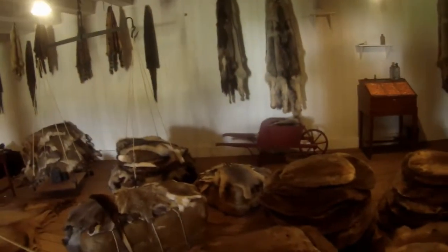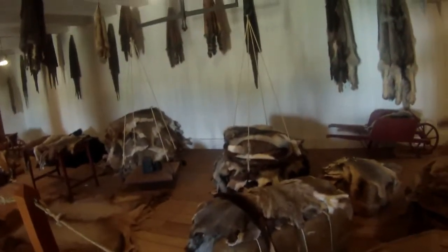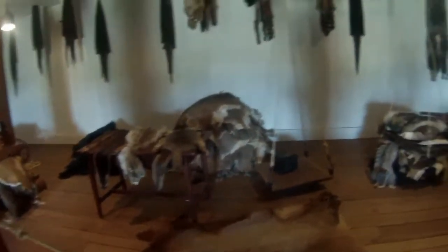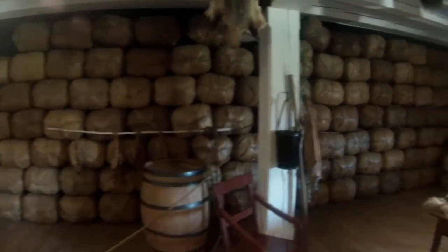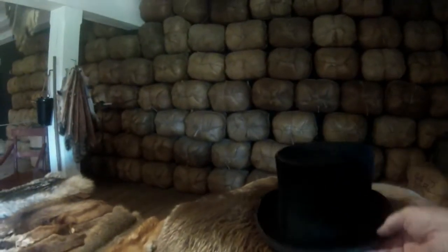In this room the pelts would have been collected — beaver, badger, bobcats, raccoons, deer, you name it. They'd weigh out 90 pounds and make these basically cubes, 90-pound cubes of fur, which could be stacked up and shipped back to England. Eventually a lot of the beaver would end up becoming the beaver felt top hat.